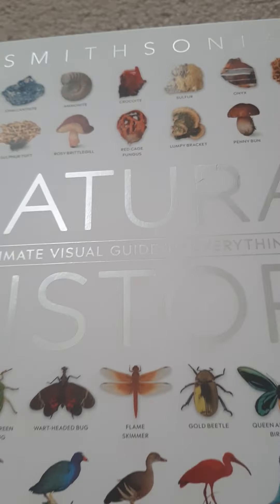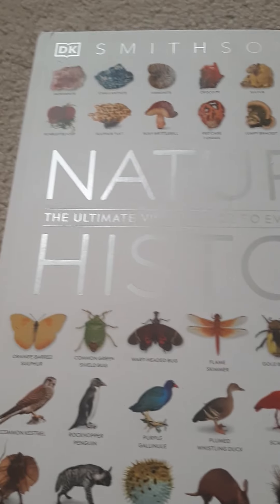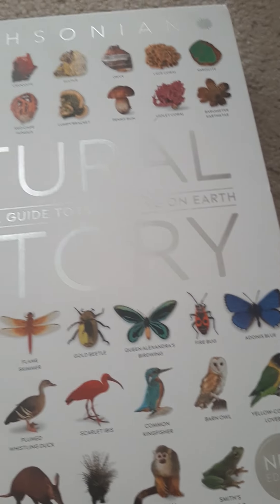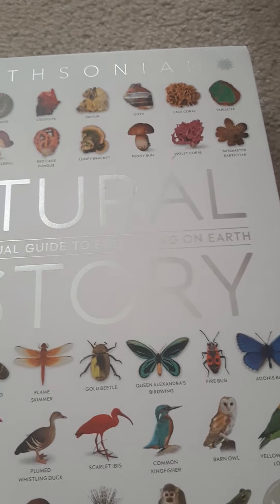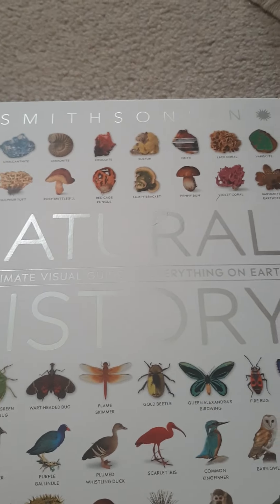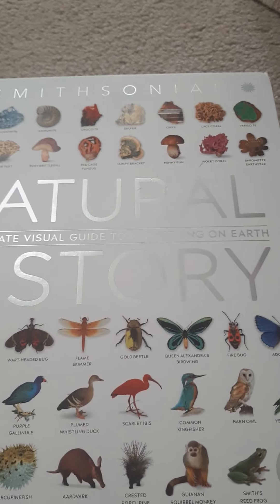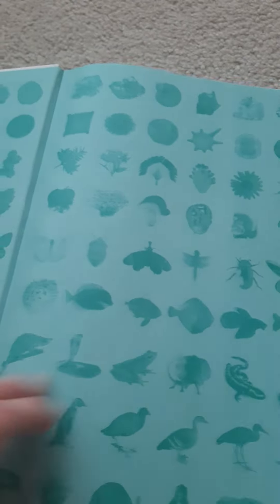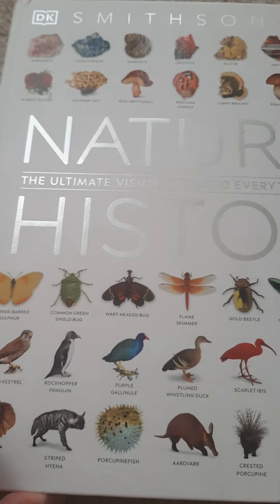Hi guys, what's up, this is Rebecca, welcome back to my channel. I'm doing a natural history museum book today — this is the Smithsonian Ultimate Visual Guide to Everything on Earth. It's a really cool Smithsonian book. If you haven't been to the Smithsonian in DC, I highly recommend it — I went in like fifth or sixth grade and it was a really cool place to visit. Here's the front cover and it looks really cool.